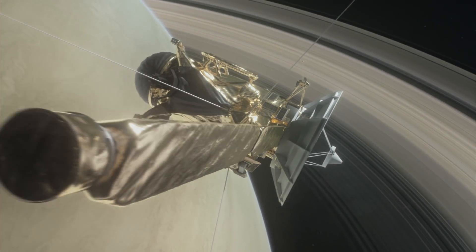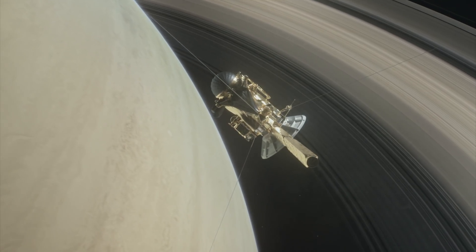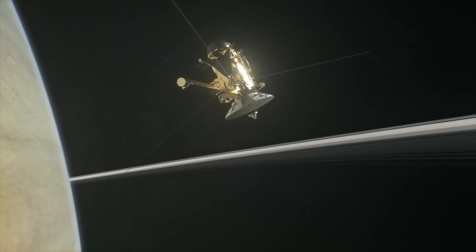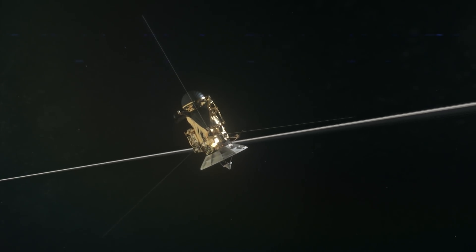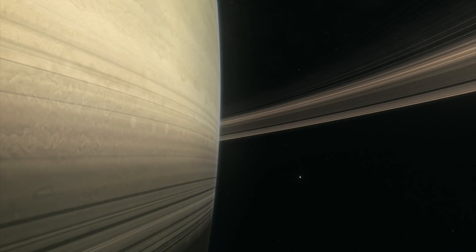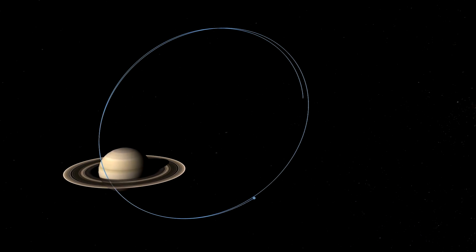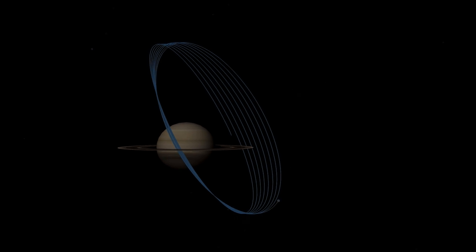NASA also flew Cassini in between Saturn and its rings. They weren't sure if the gap was completely empty, and even though a collision with even a small rock could end the mission, it was still worth exploring. What they found on the first pass was that the gap was pretty much empty — quite unexpected. They successfully orchestrated this 22 times, each pass increasing our knowledge of Saturn and the rings from such close range.